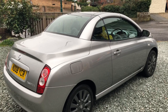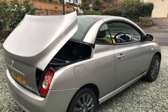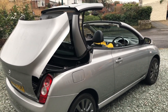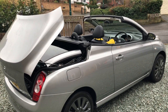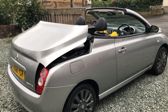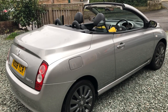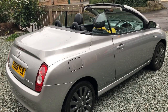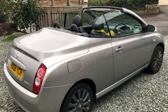Right, here's the part that everyone wants to see. I've got a 13-year-old boy to demonstrate: all four windows down, the roof goes down, and then by holding the button all four windows come back up. Roof and windows in full working order.